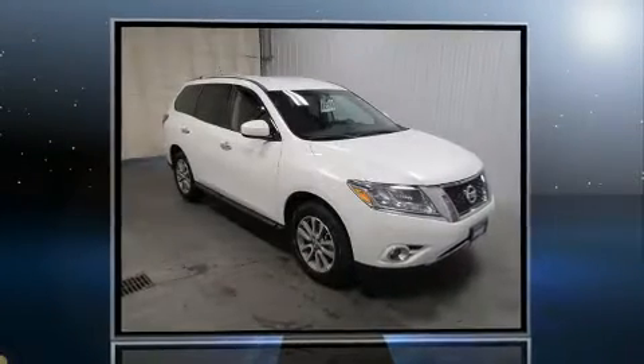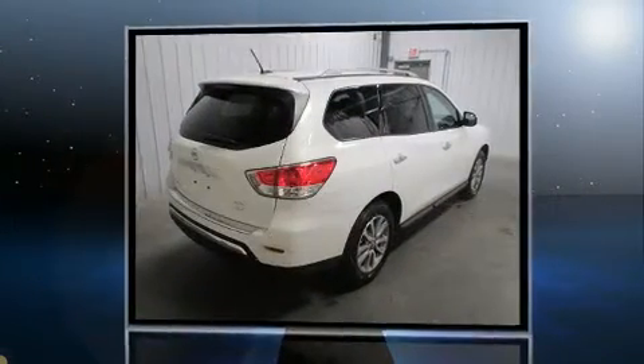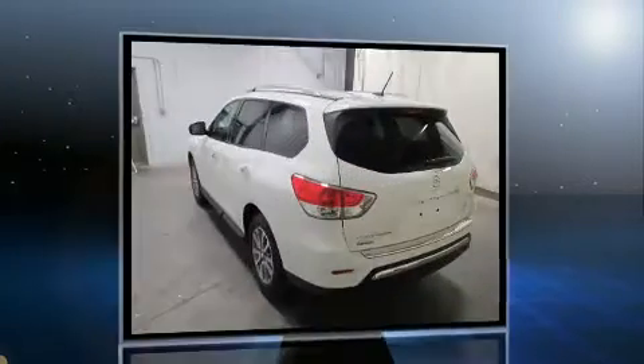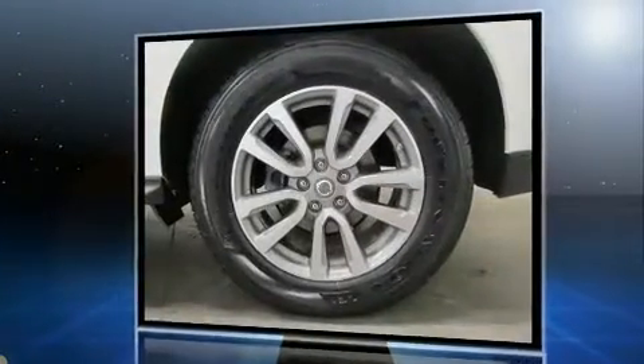You can expect a lot from the 2014 Nissan Pathfinder. With just over 40,000 miles on the odometer, this four-door sport utility vehicle prioritizes comfort, safety, and convenience. It features a continuously variable transmission, four-wheel drive, and a 3.5-liter six-cylinder engine.